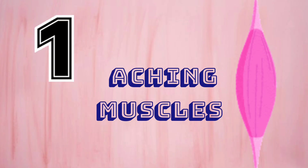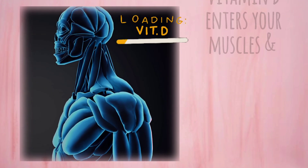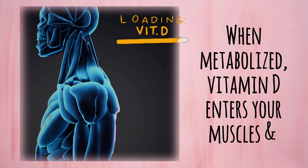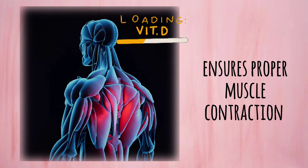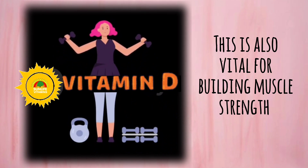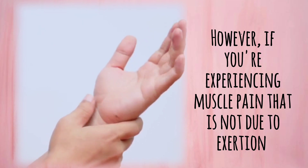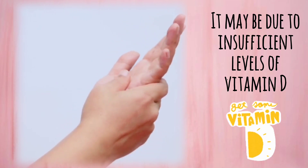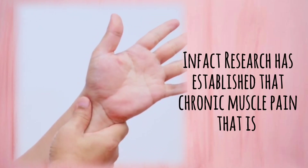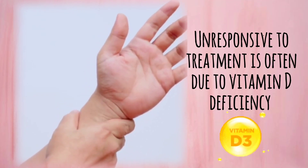Number 1: Aching Muscles. Vitamin D plays an important role in the support of muscle function. When metabolized, vitamin D acts upon your muscles and ensures proper muscle contraction. This is also vital for building muscle strength. However, if you are experiencing muscle pain that is not due to exertion, it may be due to insufficient levels of vitamin D. In fact, research has established that chronic muscle pain that is unresponsive to treatment is often due to vitamin D deficiency.